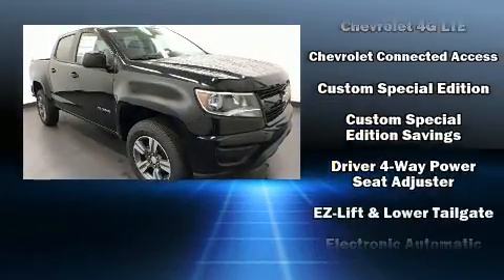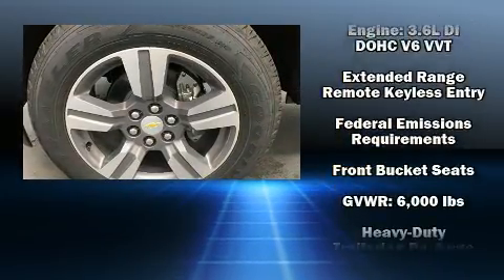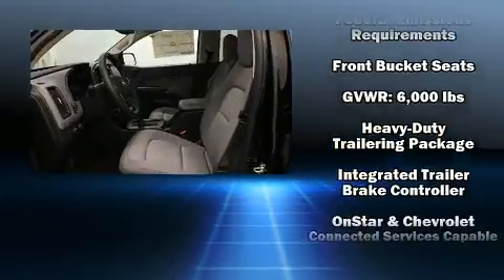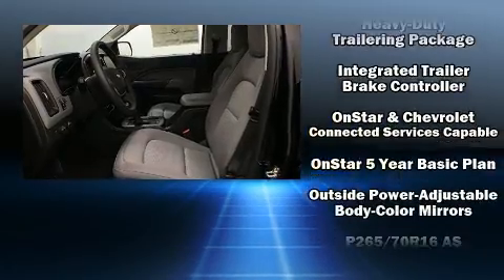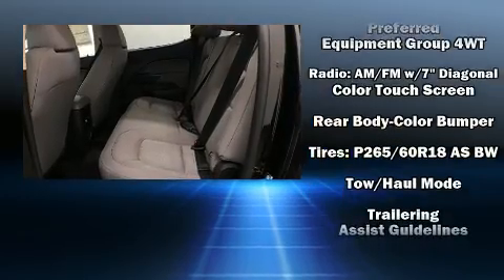Top features include cruise control, delay off headlights, one-touch window functionality, a bed liner, and more. Audio features include an AM-FM radio and six well-positioned speakers.